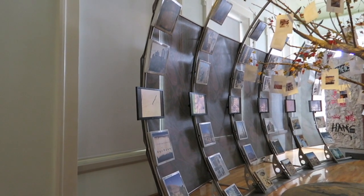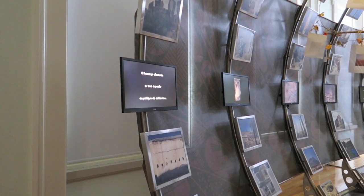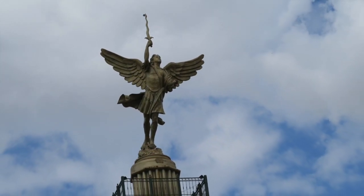Interesting design. The Angel of Liberty Monument is in the plaza, overlooking the Governor's Palace in the capital city of Chihuahua.